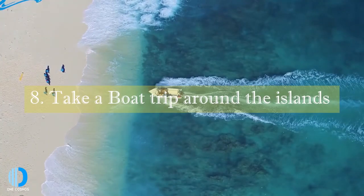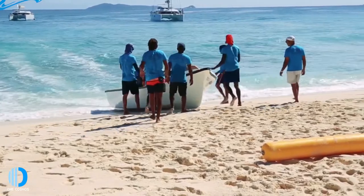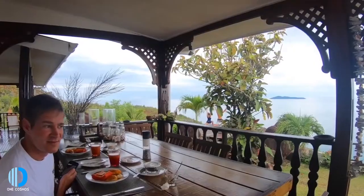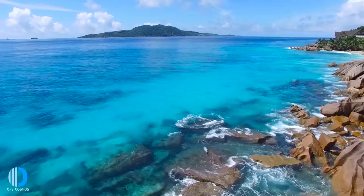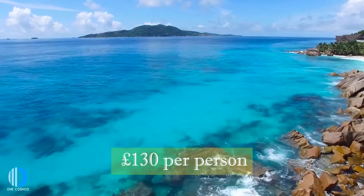Number eight: take a boat trip around the islands. You can't really go wrong with an island-hopping boat trip. For those with limited time, multiple boat companies offer full days with lunch where you can visit islands such as Cousin Island, Curieuse Island and Saint Pierre. Pricing usually starts around £130 per person.